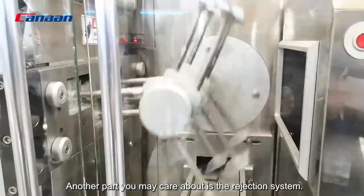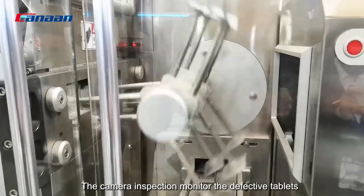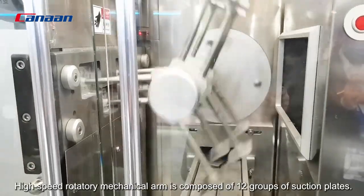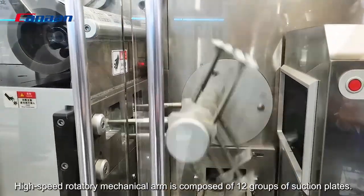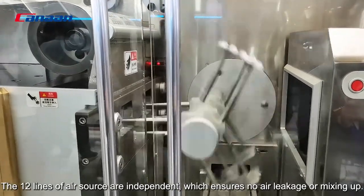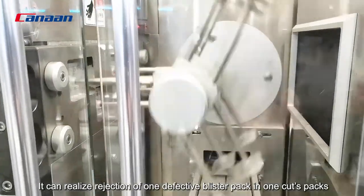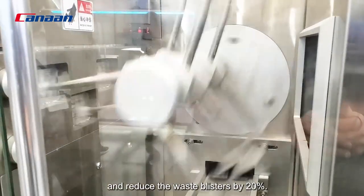Another part you may care about is the rejection system. The camera inspection monitors the defective tablets and rejects them automatically by mechanical arm. The high-speed rotary mechanical arm is composed of 12 groups of suction plates. The 12 lines of air source are independent, which ensures no air leakage or mixing up. It can realize rejection of one defective blister pack and reduce waste blisters by 20%.